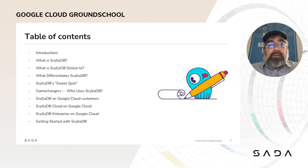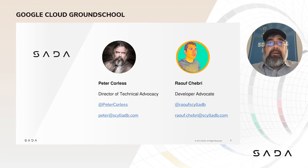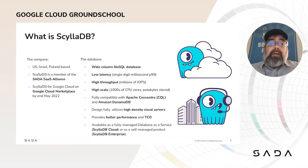ScyllaDB is the monstrously fast and scalable database, perfect for your data-intensive applications. I am the director of technical advocacy. My partner in crime here today will be Rauv Chebri, who is our developer advocate. We're going to go into both the business side and the technical side of what makes ScyllaDB different. ScyllaDB is both the company and the name of the product. We have offices in the United States, Israel, and Poland, with developers spread all around the world. We are a member of the SADA SaaS Alliance, and we have ScyllaDB for Google Cloud on the Google Cloud Marketplace.